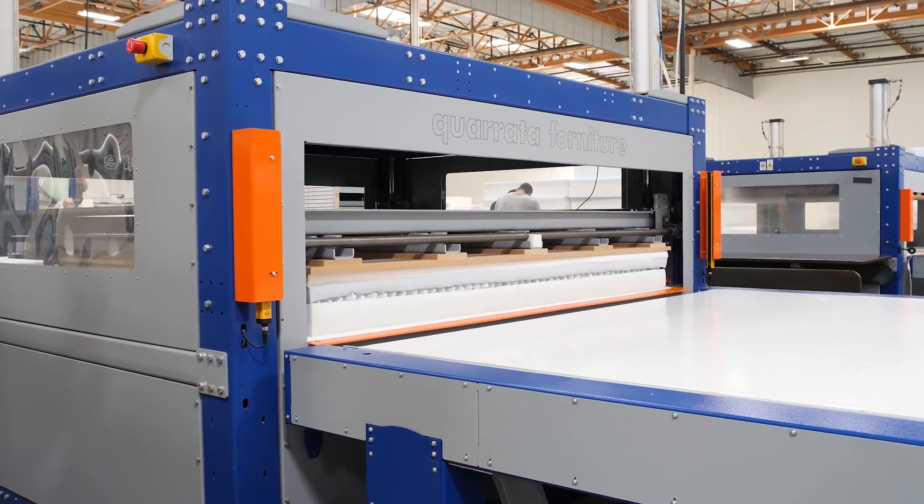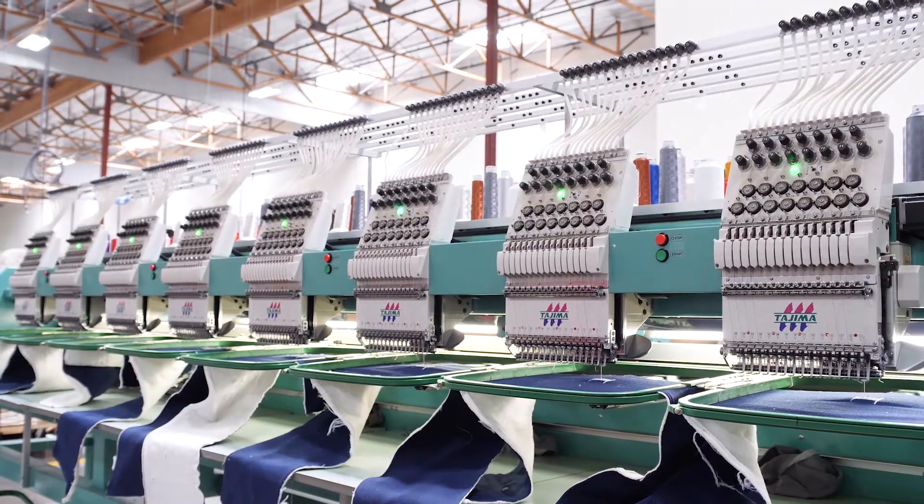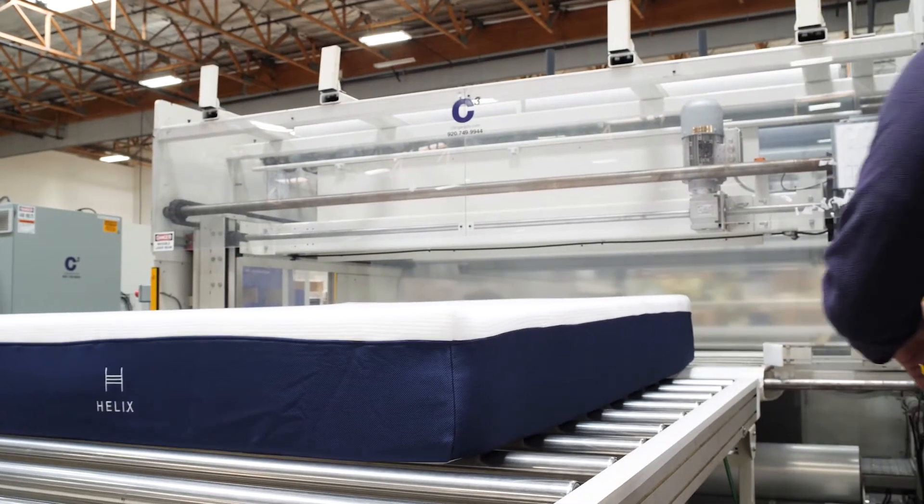For the first year of our history, we focused on just one product, which was the mattress. We were getting a lot of feedback from consumers about other products that they were interested in. And the number one requested product from our customers was a pillow.